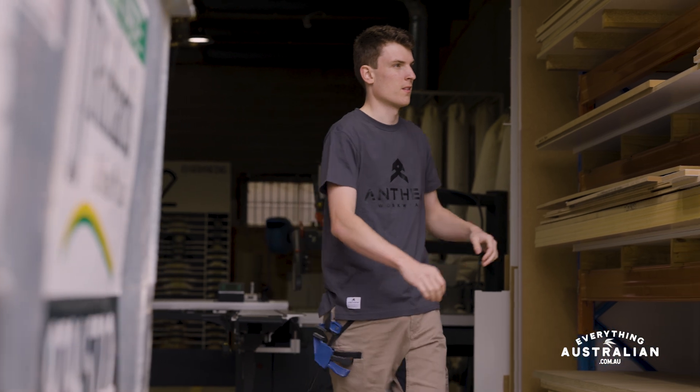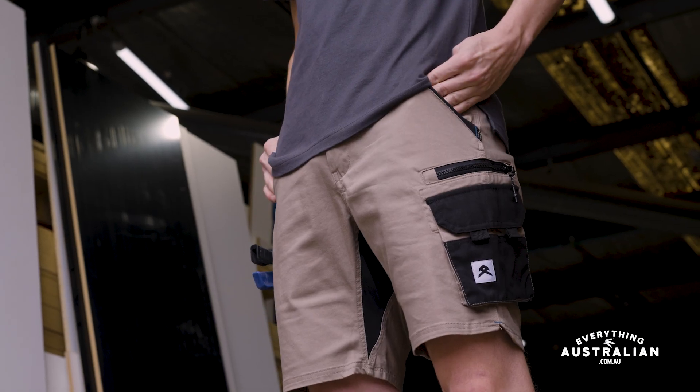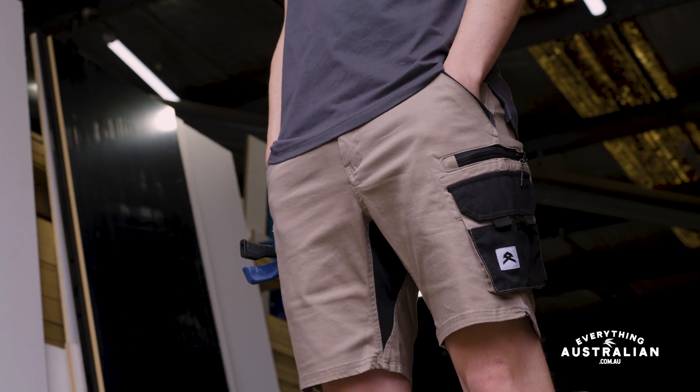Hey there, Jason from Everything Australian, and I'm here to introduce you to the Victory Pants by Anthem Workwear. These are the go-to work pant if you're looking for both style and functionality from this Melbourne-based brand.